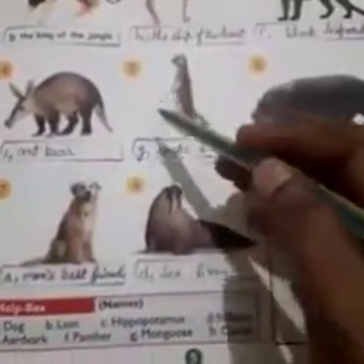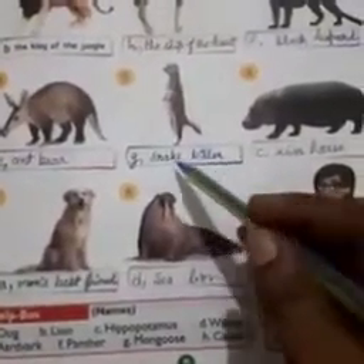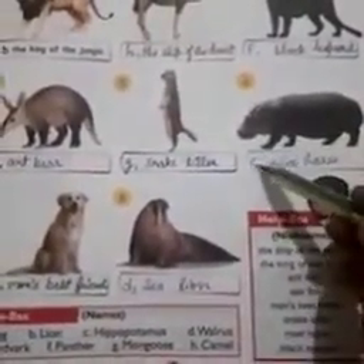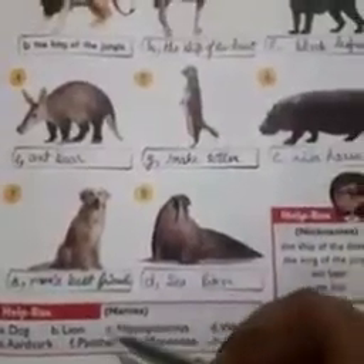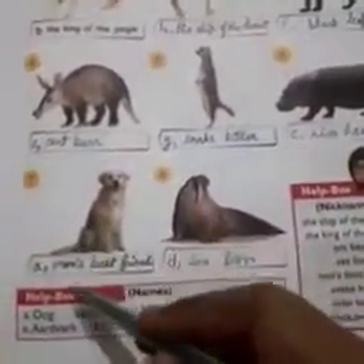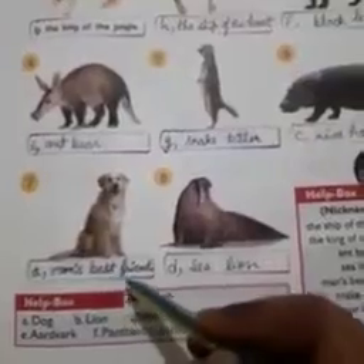Number 5. G, mongoose — snake killer. Number 6. C, hippopotamus — river horse. Number 7. A, dog — man's best friend.